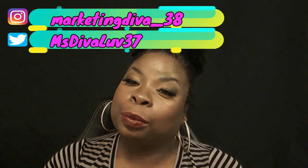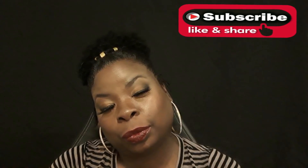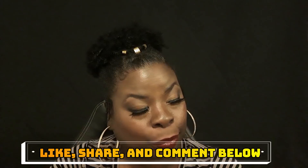Hey Thick My Damn Squad! Welcome back to my channel. It's Mika, Ms. Thick My Damn. If you are new to the channel, make sure you subscribe, like, share, and comment down below. And also, don't forget to turn on those post notifications so that every time I upload a new video, you will be the first to know.